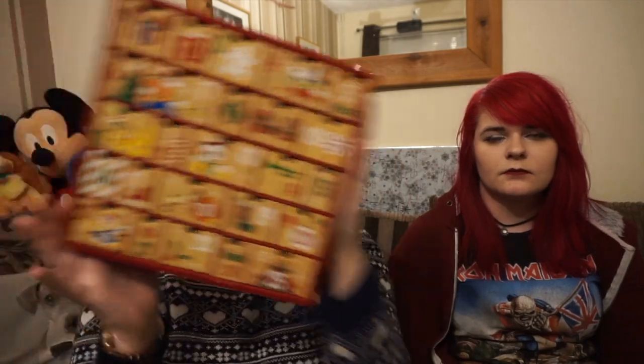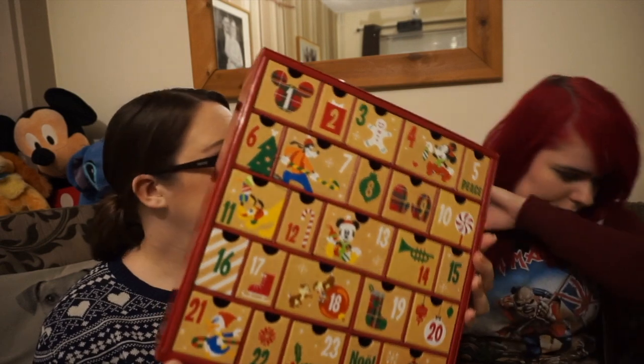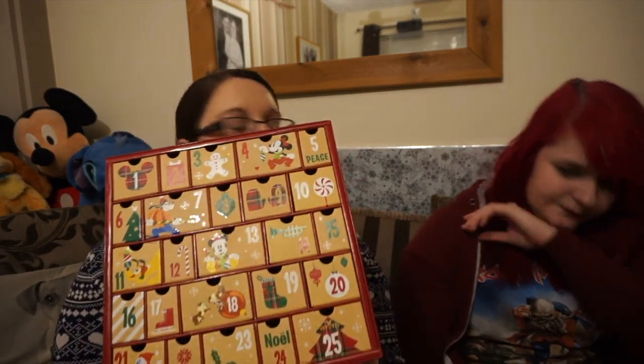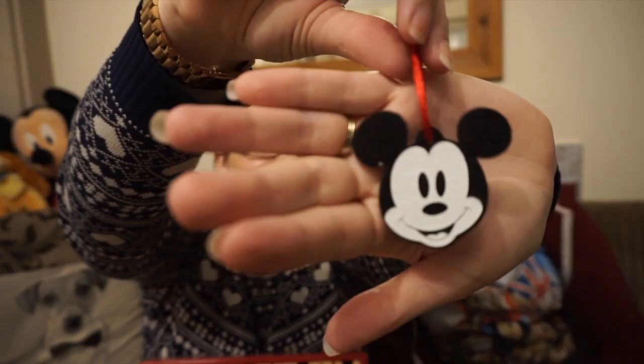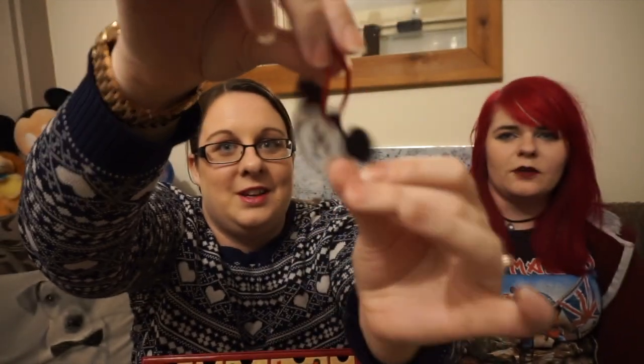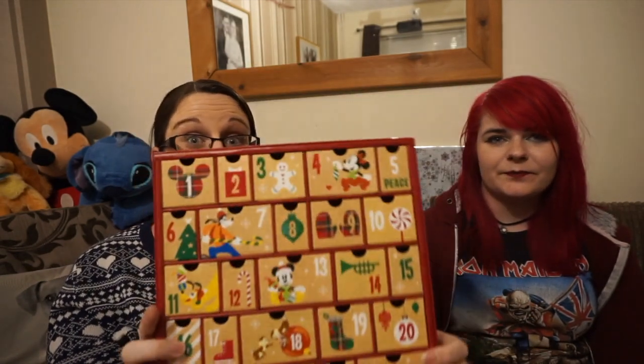Another thing you'd have seen if you watched our vlogmas vlogs was this one from the Disney Store — it's the advent calendar. I think this was about £15. I'd show you what came on day 25 because we didn't film that far in, but I did say it came with a free plush ornament. It's not quite Disney standard, I'm not going to lie — it's kind of like a felt. That probably wasn't worth the £15, but I still love it and I'll have it every year now.